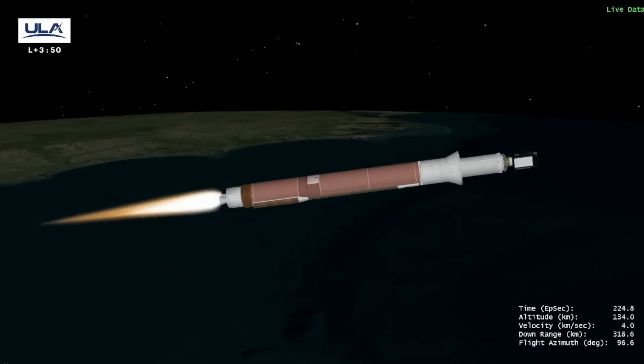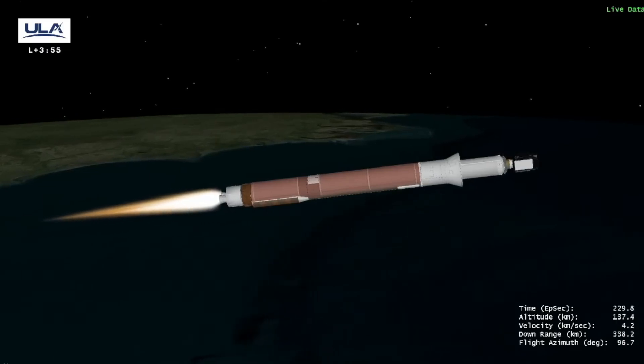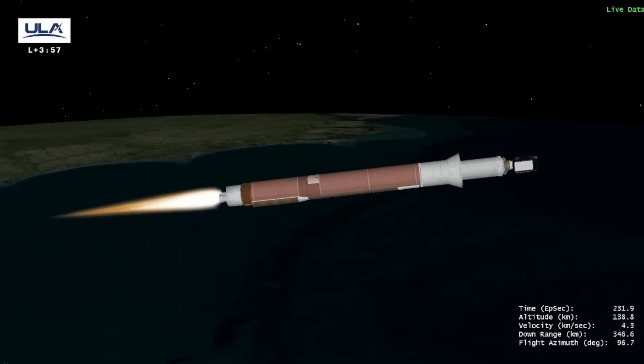Up next, we'll hear call-outs for cutoff of the Atlas first stage engine and separation of the booster stage, followed by ignition of the ULA Centaur second stage engine. Let's listen in as we approach these milestones.